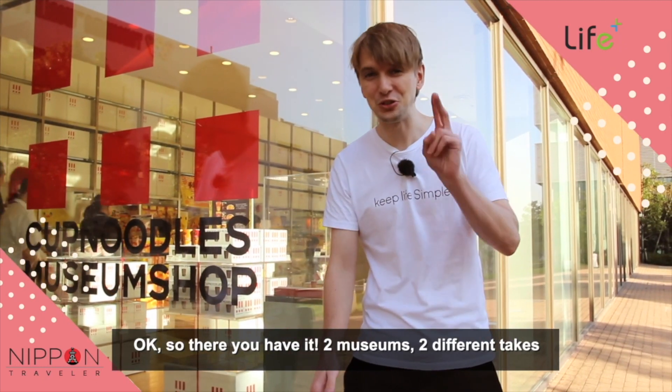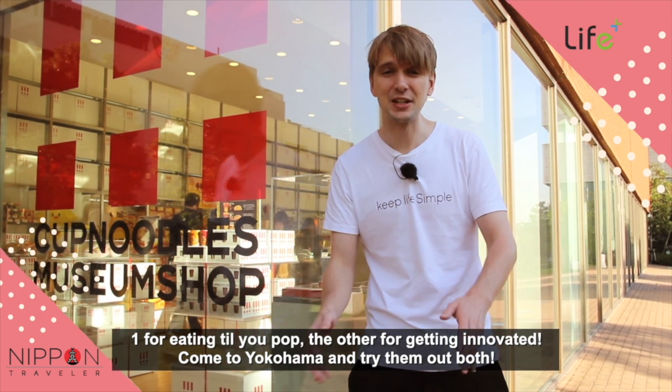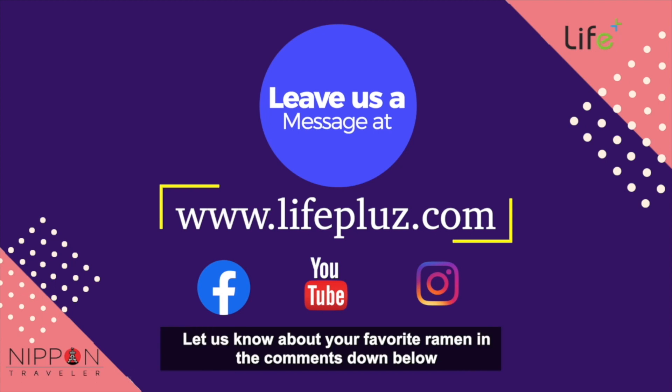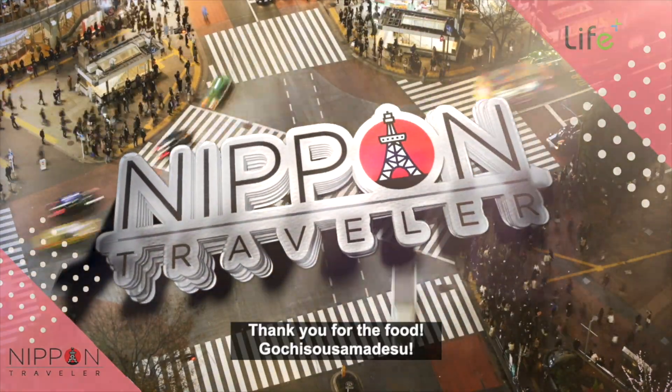So there you have it — two museums, two different takes. One for eating till you pop, and the other for getting innovative. Come to Yokohama and try them both out. Thanks for watching. Let us know about your favorite ramen in the comments down below, and don't forget to like and subscribe. Gochisousama desu.